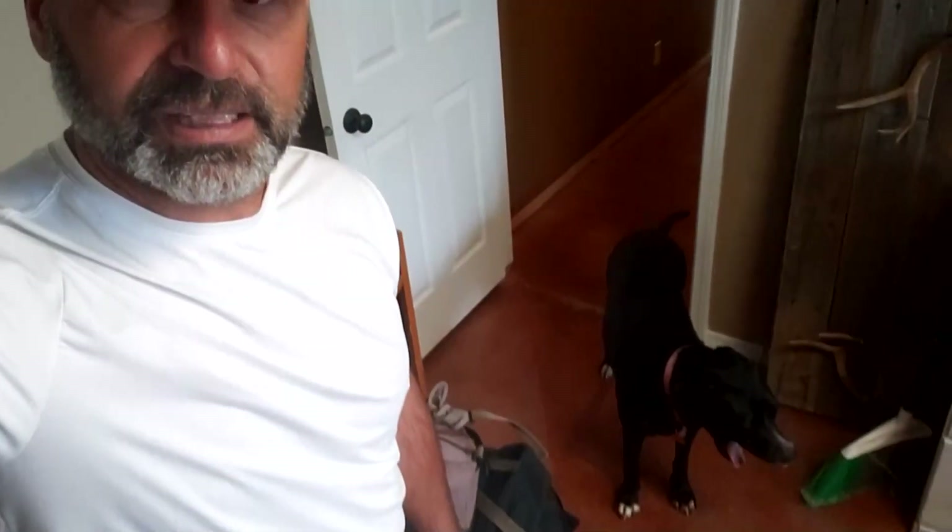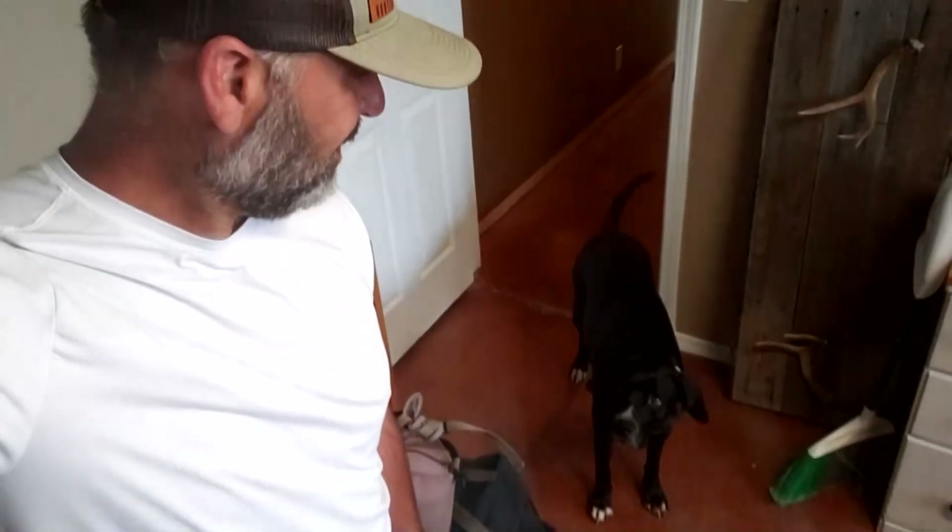I'm actually in the process of remodeling this whole downstairs. We're doing the floors. I've done this floor already — I don't know if you can tell — but I haven't finished the room 100%. There's my dog. That's Sadie. Great dog. So maybe we'll do another vlog and kind of show you where we're at with the remodel down here and what I have left to do.